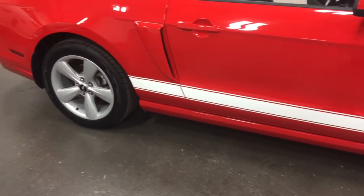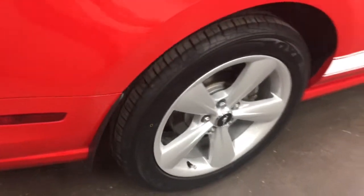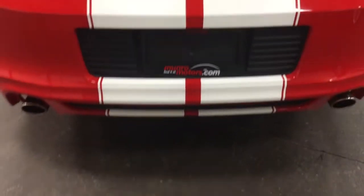Looking awesome. Nice rims on it. Brand new tires all the way around - four brand new tires. Nice little mud flap there. The stripes go all the way down to the bottom there as you can see, and they have the extra pinstripe.